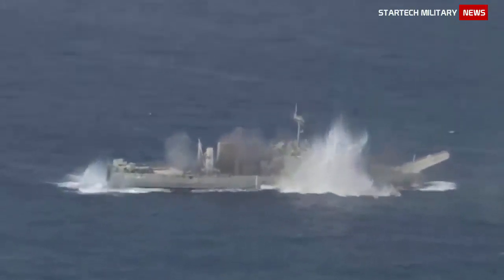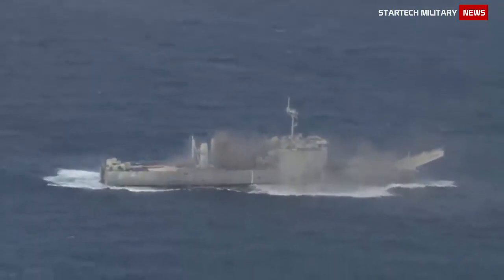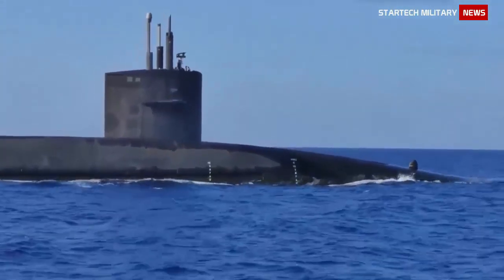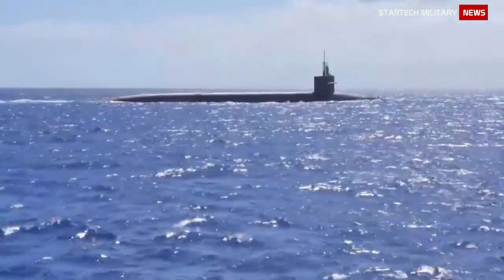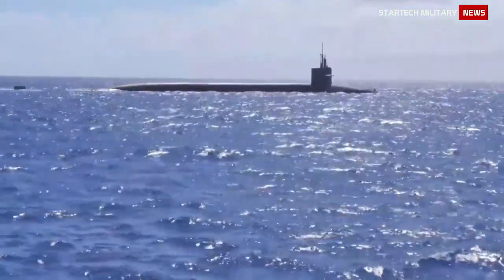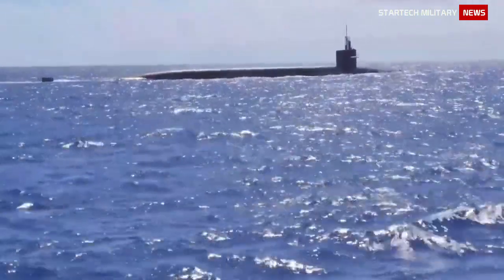Astute has six 533mm torpedo tubes and is equipped with Spearfish torpedoes and mines. There is a capacity for a total of 36 torpedoes and missiles. The Spearfish torpedo from BAE Systems is wire-guided with an active-passive homing head. The range is 65km at 60 knots, and Spearfish is fitted with a directed-energy warhead.